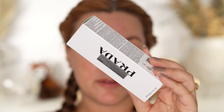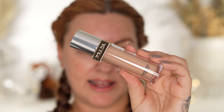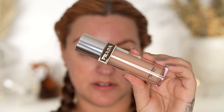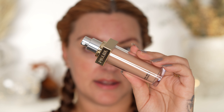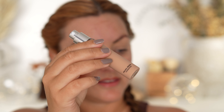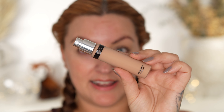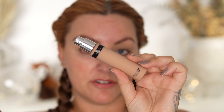Let's look at the foundation packaging. This is described as medium coverage with a luminous finish, claims 24-hour wear with smoothing properties and transfer resistance. There is no SPF. It features a pump and is also refillable. The inner part is glass and the external bit is plastic, so if you just want the refill - saving around £8 - it would be completely usable by itself and just slots in very easily.